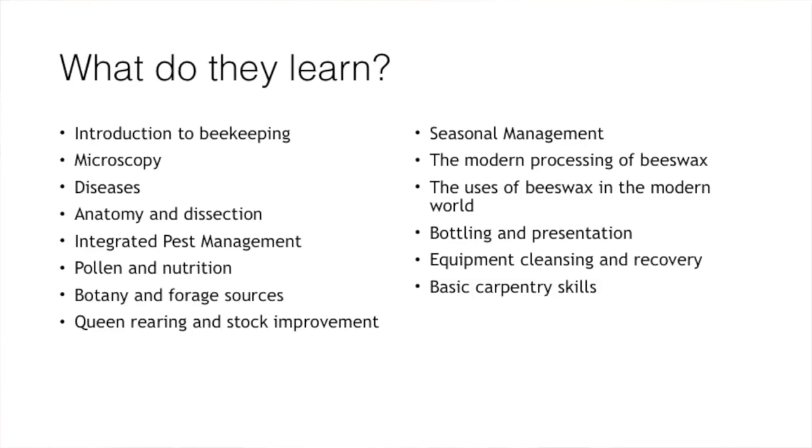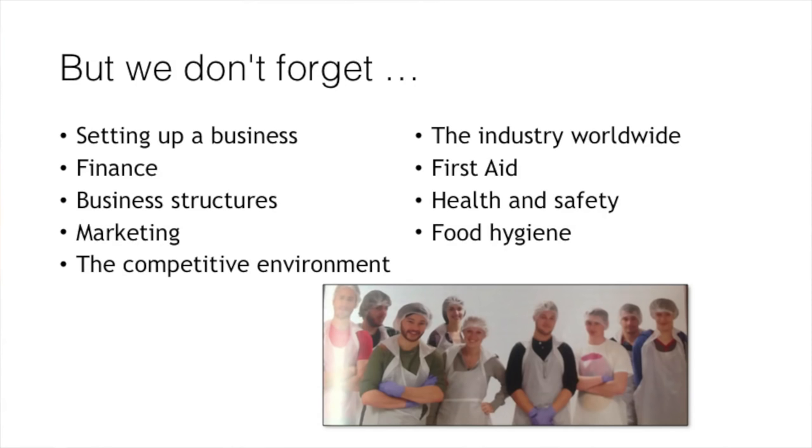The idea of classroom-based training is to standardise the learning and give them a broad spectrum of knowledge. They also have the opportunity to go to various other farms for hands-on experience. The apprenticeship aims to set them up in business as well, so we look at the business side - financial aspects, the types of accounts and paperwork they need, first aid, health and safety, and food hygiene.